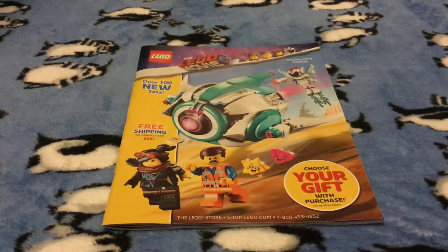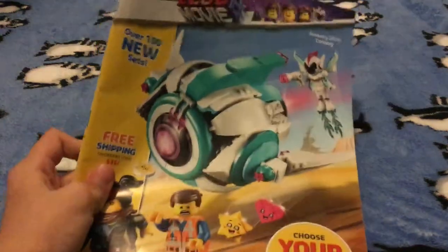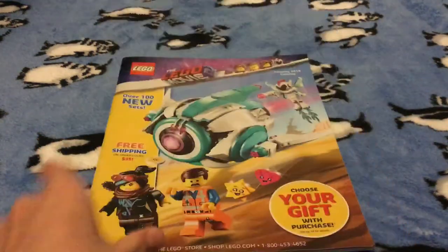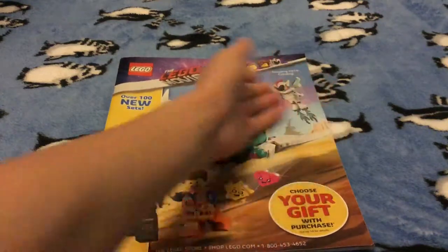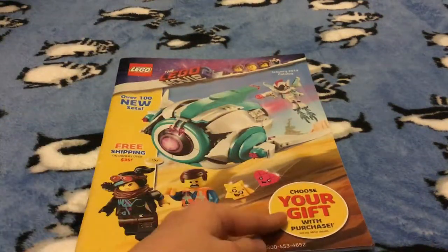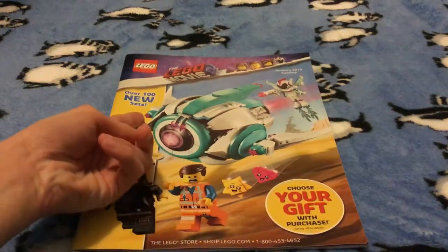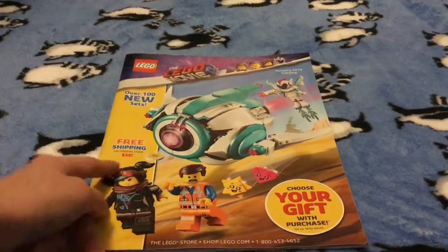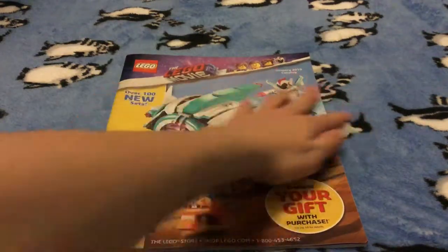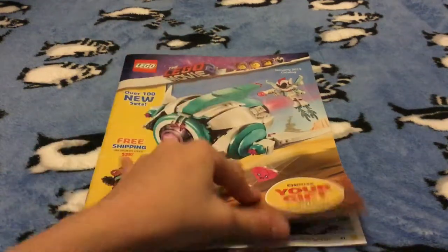Hello everybody, today I'm gonna be showing you the January 2019 catalog. This looks really cool — it has the Sweet Mayhem Sistar Starship on it. It says choose your gift of purchase over 100 new sets and free shipping with $35 or more, and you can see right here that it looks really cool.